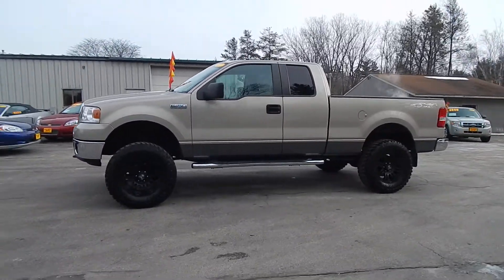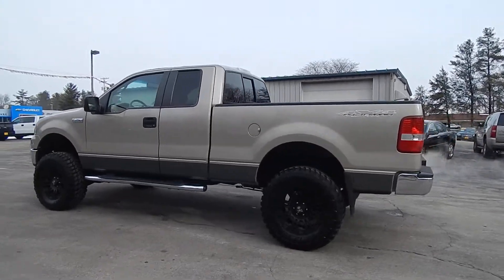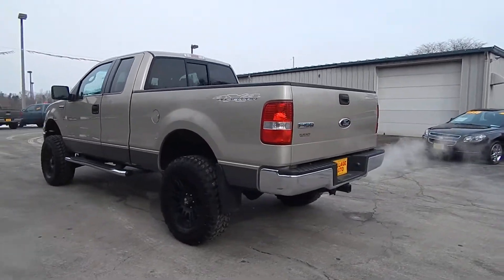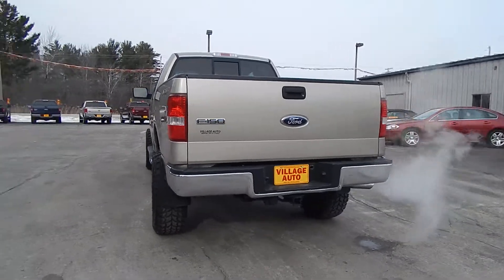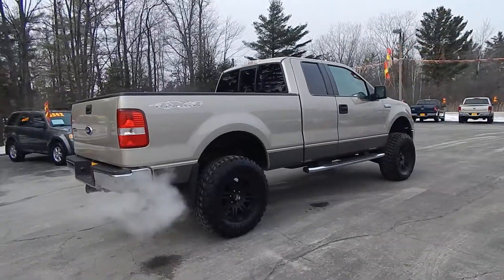This is Villagato's 2007 Ford F-150 Super Cab XLT with 4-wheel drive. Very nice, sharp looking Ford F-150.